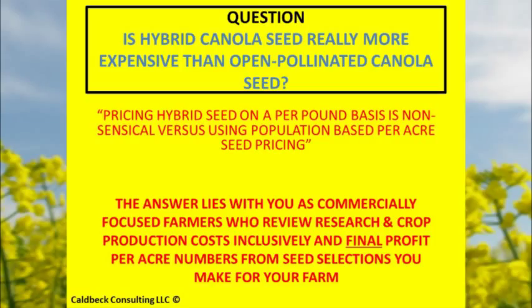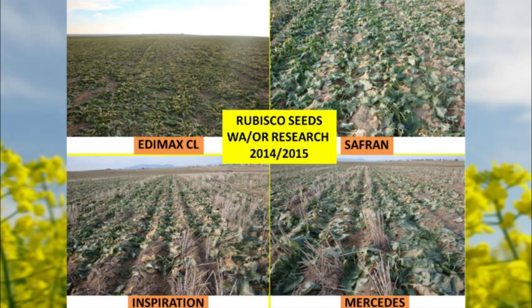The hybrid seeds from this breeding program are higher seed count per pound than what you'll see through the industry, and it's very explainable. There are varieties taken here in Washington and Oregon research facilities. Eddie Maxx Clearfield, Saffron — a very consistent, hardy plant but not the highest yield potential — Inspiration, a very aggressive plant, and then Mercedes, which has been the racehorse.